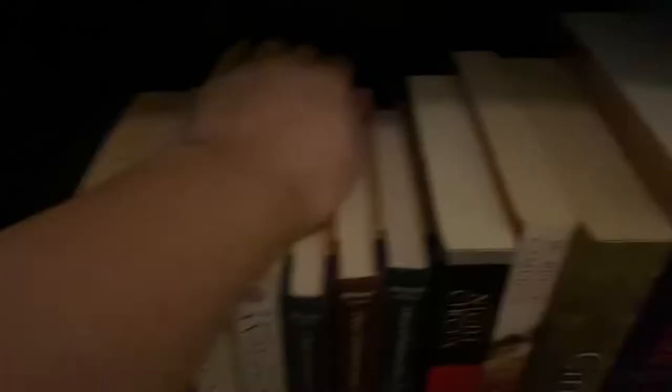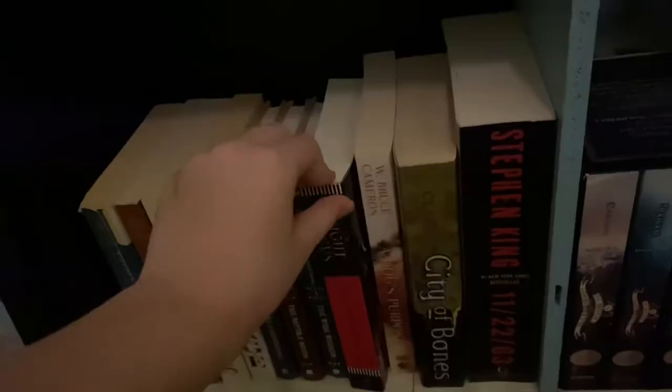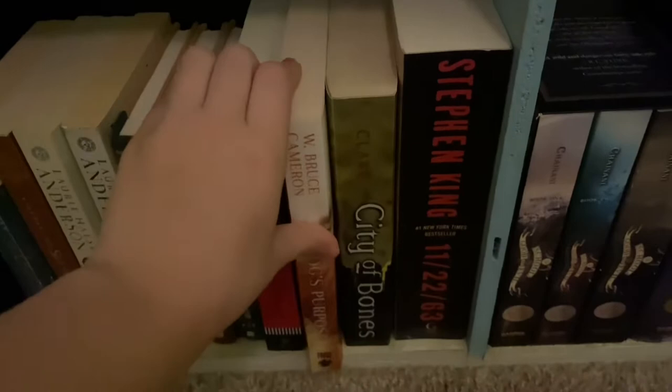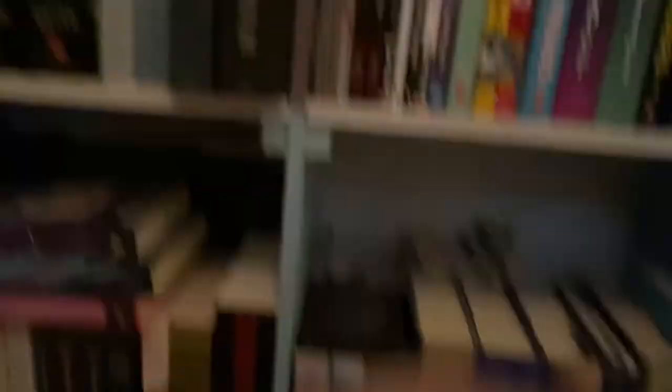I have the first three books of A Series of Unfortunate Events: The Bad Beginning, The Reptile Room, and The Wide Window. I have The Night Circus by Erin Morgenstern — one of my favorite books. I have A Dog's Purpose by Bruce Cameron, the only Mortal Instruments series book I own which is City of Bones by Cassandra Clare, and then the only Stephen King book I think I own, which is 11/22/63 — and I'm really excited to read that one.